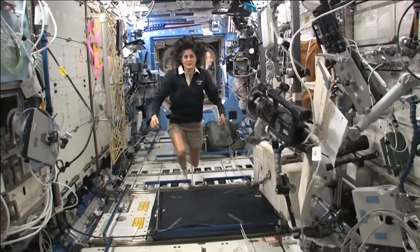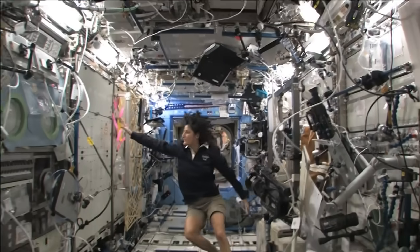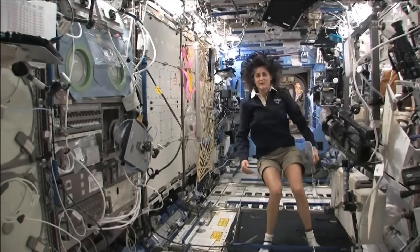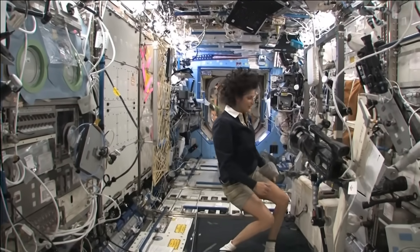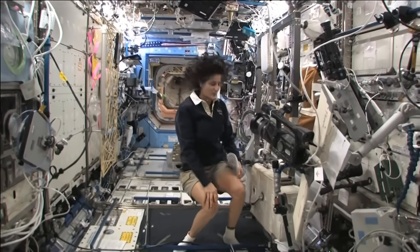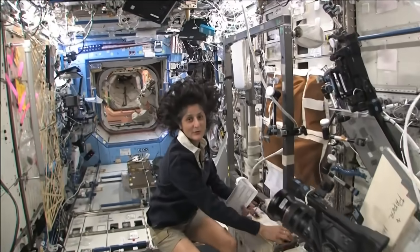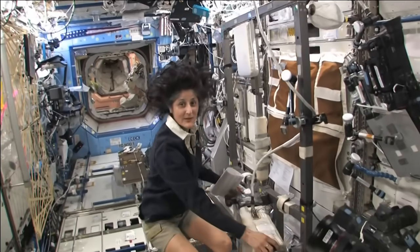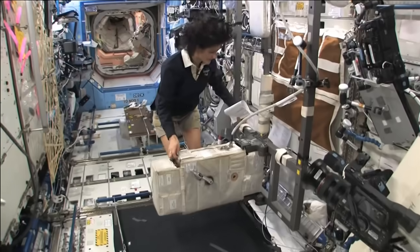Here we are in the U.S. laboratory. Again, this is a laboratory with science experiments on all of the walls here, all sorts of stuff that we do. And one of the things we also do is exercise. We have some exercise equipment on board the space station. We need to do that because we lose bone density and muscle mass while we're up here, and that's a result of not having to fight against gravity.